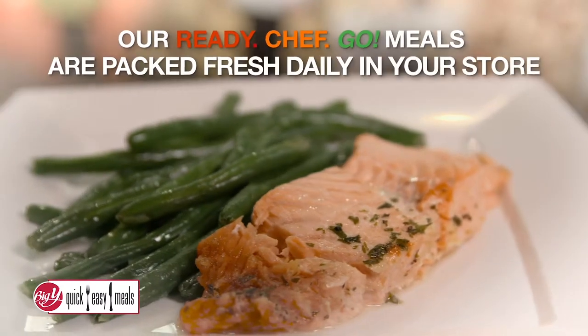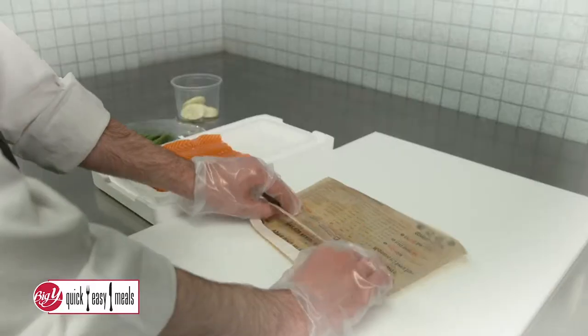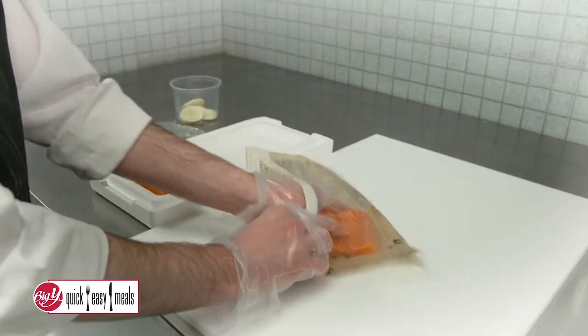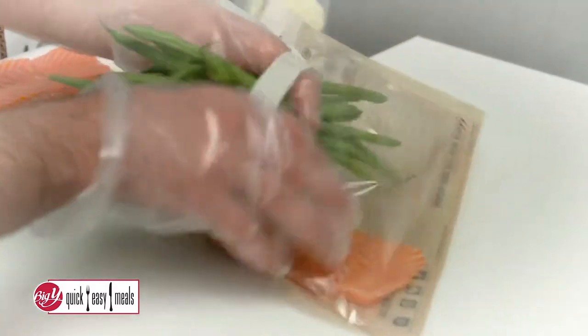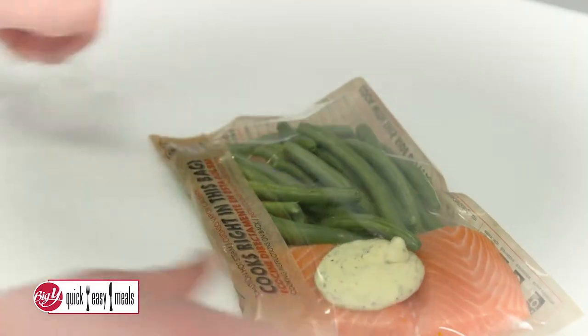Did you know our Ready Chef Go meals are packed fresh daily in your store? That's right. We grab fresh fish from our seafood department, meat from our butcher shop, and fresh veggies from our produce department to give you the freshest, most delicious, quick and easy meal.